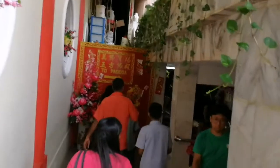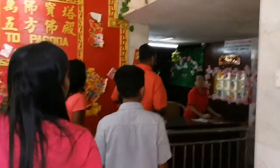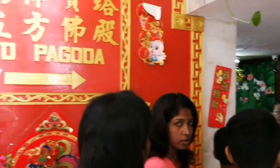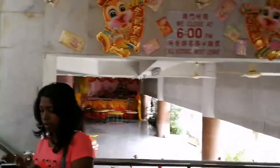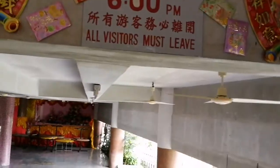So I guess this is where you will pay 2 ringgit. So they close at 6pm.